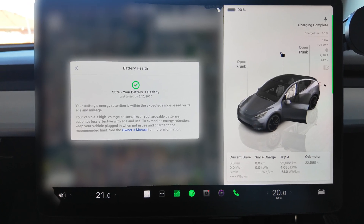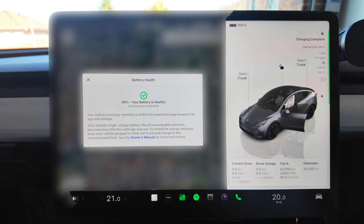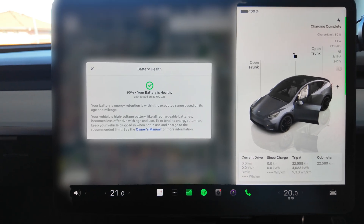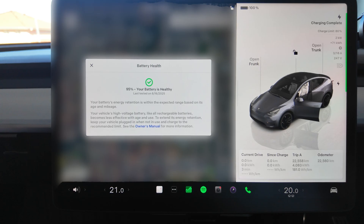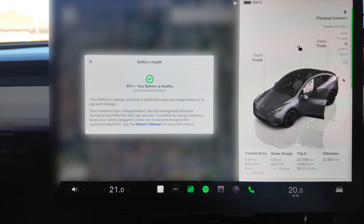What you see on the screen is essentially the same as the app: battery health 95%, battery is healthy, last tested date is the 16th of August — just bear in mind that's a US display format, so it's the 16th of the 8th, not the 8th of the 16th. And battery's energy retention is within expected range based on its age and mileage. So 95% state of charge is what we are talking about.